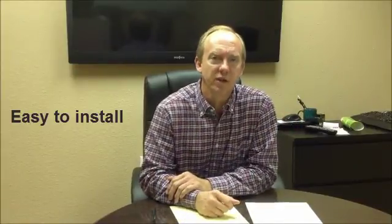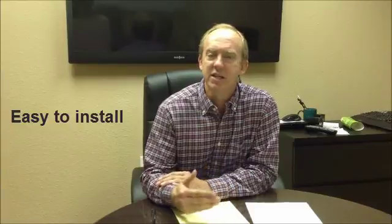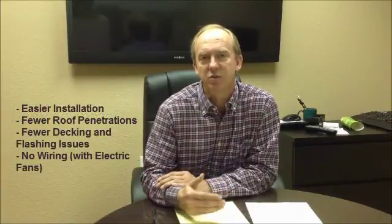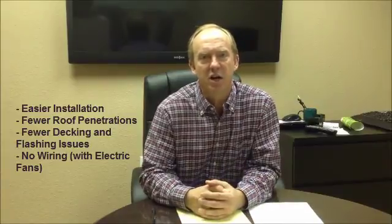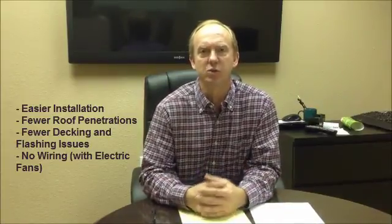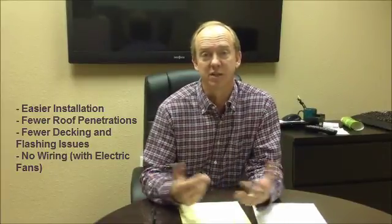One of the other processes that was important for me was how the roofer, the actual installer, labor force, was going to feel about installing, in theory, a new product for them. The feedback I received back was that it was as easy, if not easier to install, less roof penetrations, less decking issues that they had to encounter, and no real wiring issues. So it was as safe and as easy and as cost effective for the roofer as it was for us, the owner.